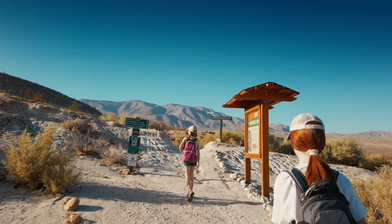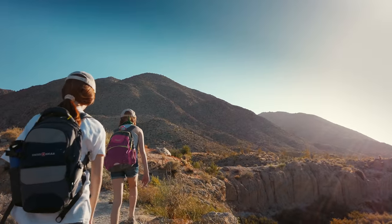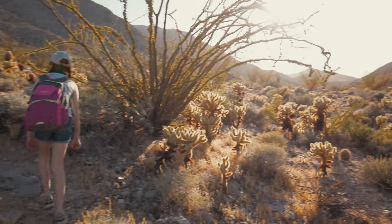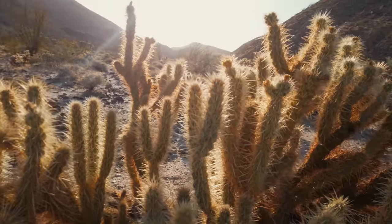Agua Caliente Park has a few great hiking trails. Whenever I spend time in the desert, I'm reminded that there is so much life and beauty in something I often think of as lifeless or barren. It reminds me that life is precious, persistent, and resilient.